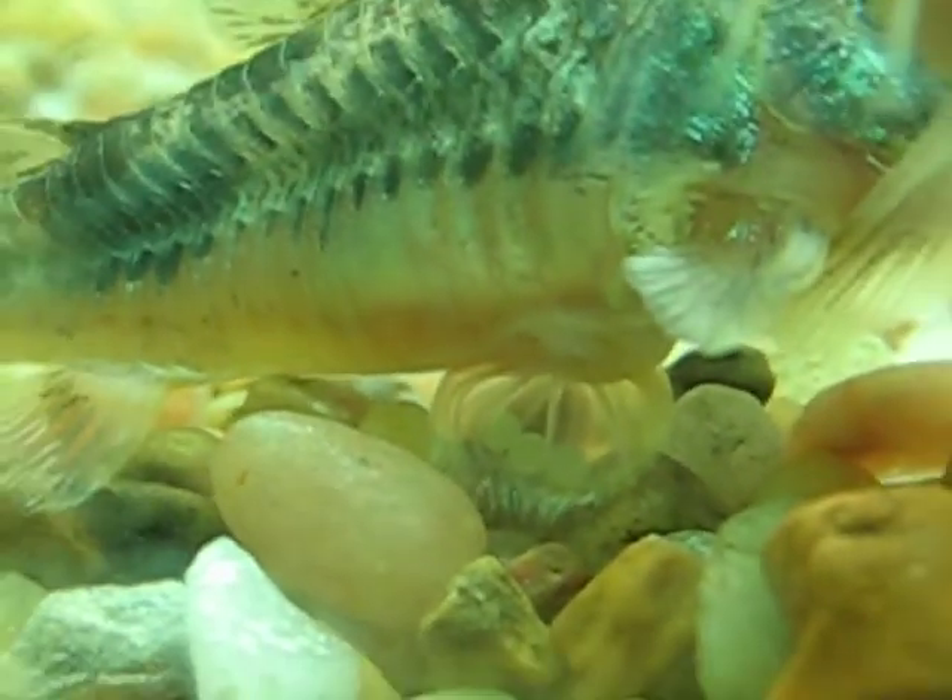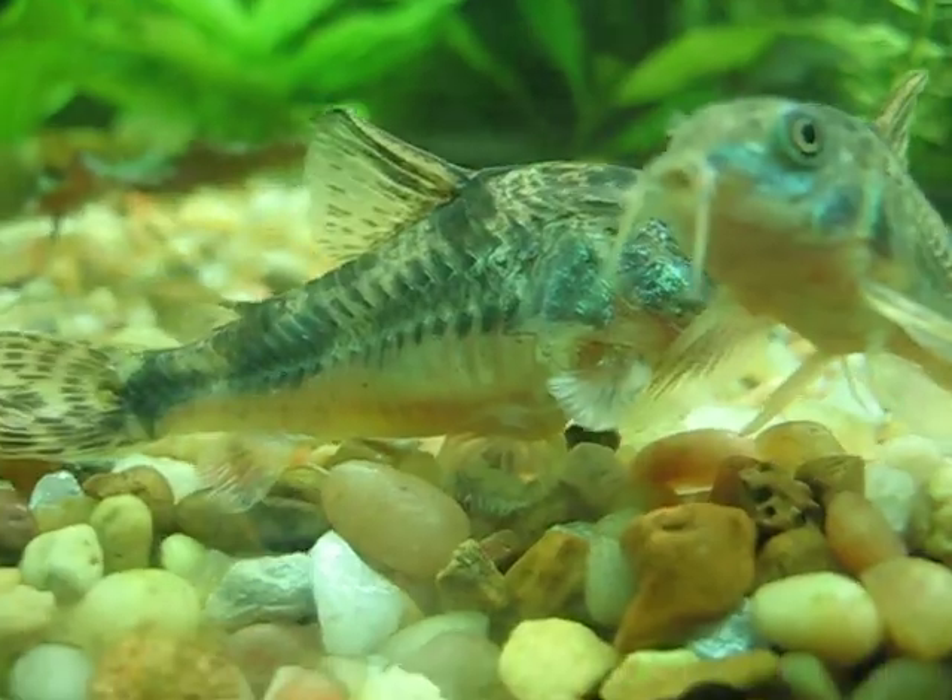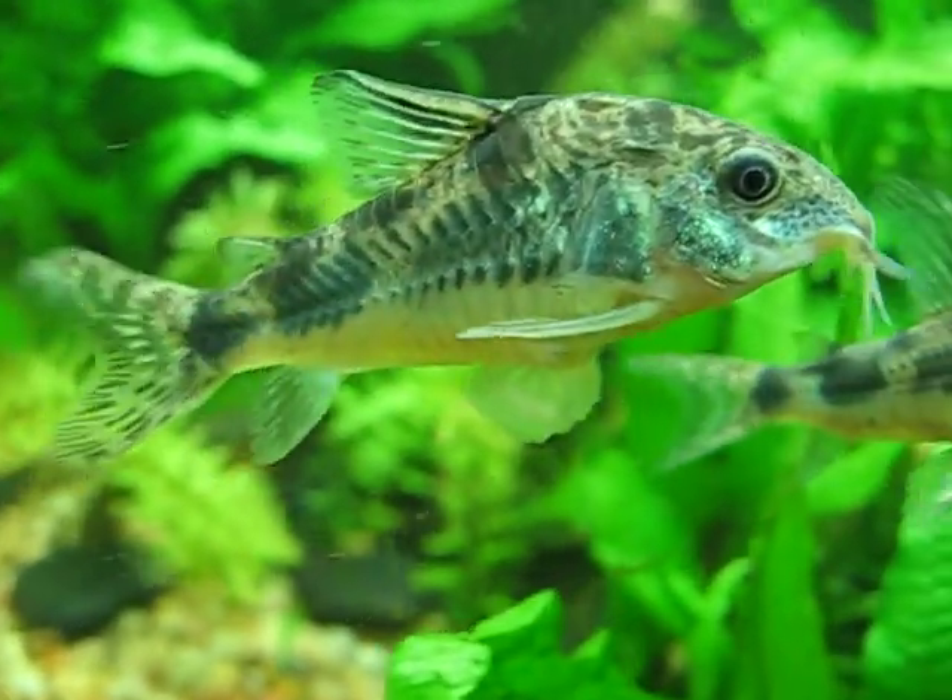After she's done sucking them off, she goes and lays them on some plants. You can't really see them, but there's some eggs in there. It's a nice camera for a normal camera, but she's going to go lay them now.